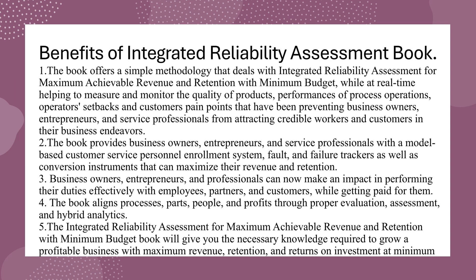The benefits of the Integrated Reliability Assessment book are as follows. Benefit 1: The book offers a simple methodology that deals with integrated reliability assessment for maximum achievable revenue and retention with minimum budget, while in real time helping to measure and monitor the quality of products, performances of process operations, operator setbacks, and customers' pain points that have been preventing business owners, entrepreneurs, and service professionals from attracting credible workers and customers in their business endeavors.